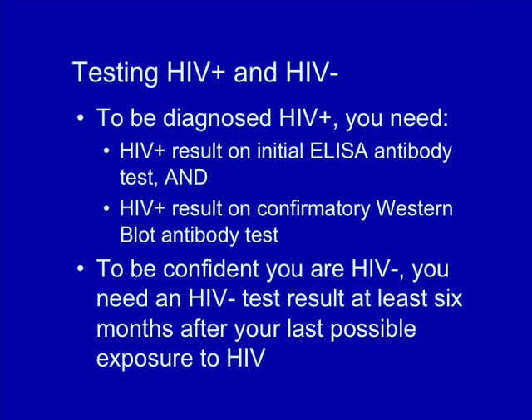On the other hand, to be certain that you are HIV negative, you will have to test HIV negative at least six months after your last possible exposure to HIV.